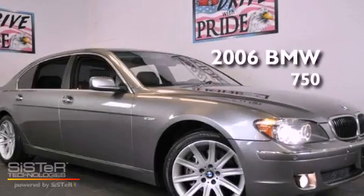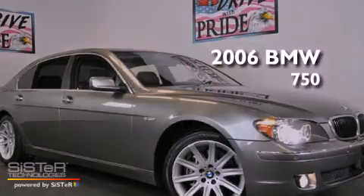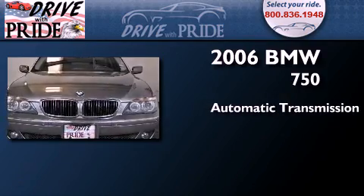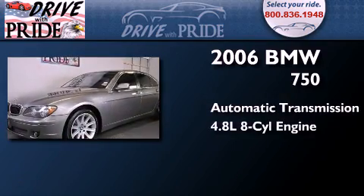This is a 2006 BMW 750. This four-door sedan has an automatic transmission and a 4.8 liter V8.